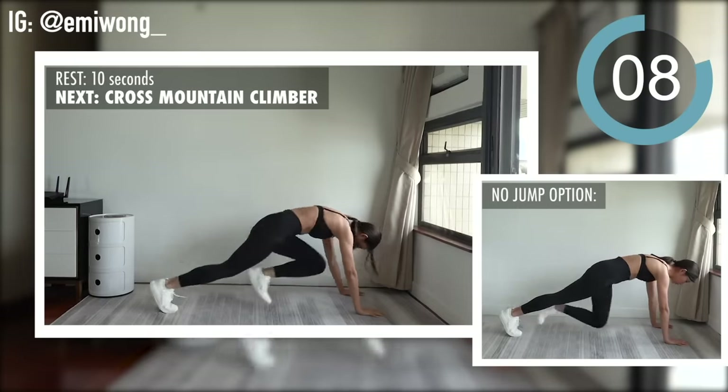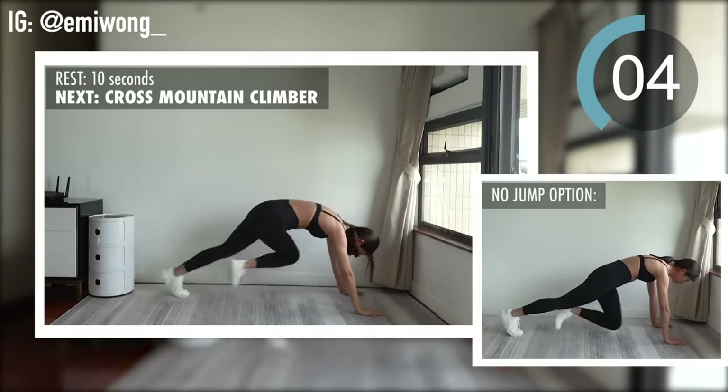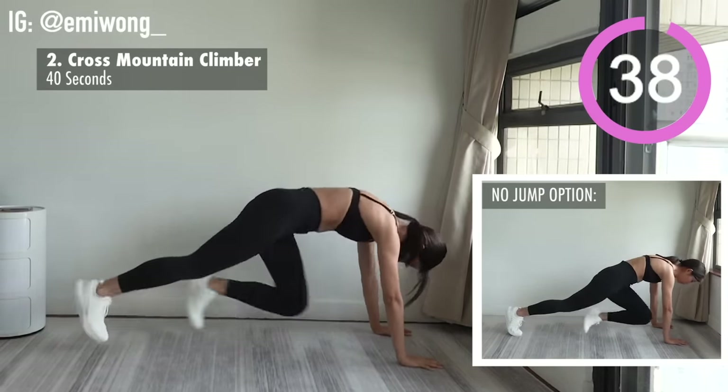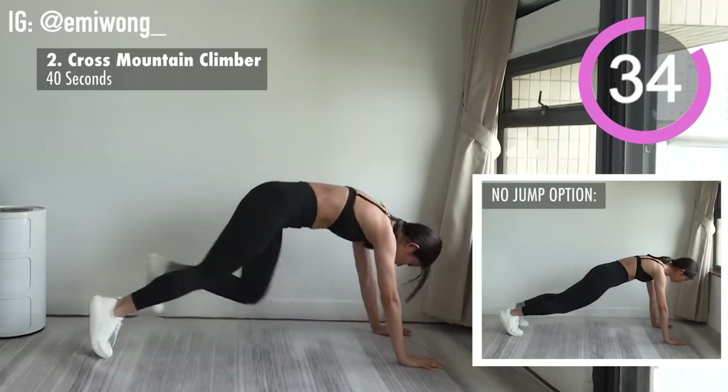Second is cross-mountain climber. Or you can choose the no-jump option. No pain, no gain. Effort is your choice — it's up to you how much work you're putting in towards your goals.